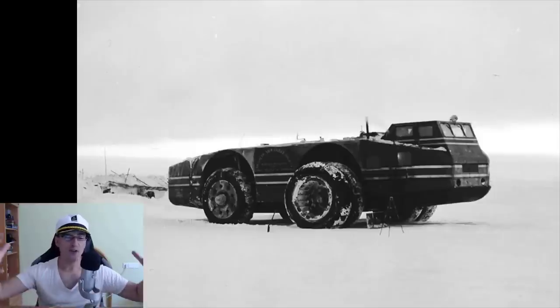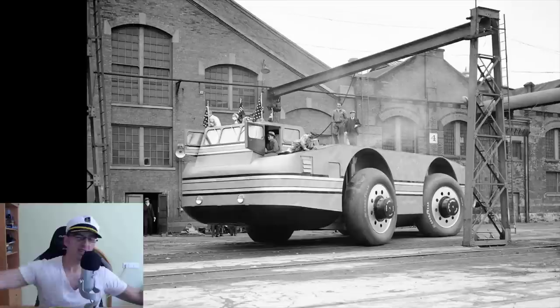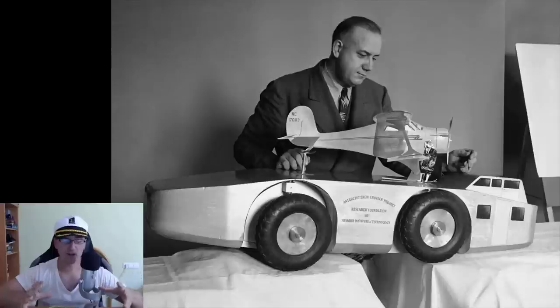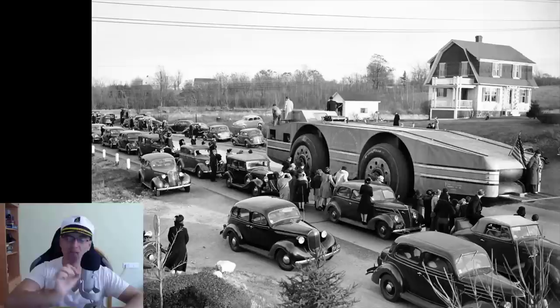The Antarctic Snow Cruiser — the failed vehicle developed under the personal direction of Admiral Richard Byrd to explore Antarctica and go beyond the ice. This was the 1939-1941 Antarctic expedition, just slightly before the second world war started.